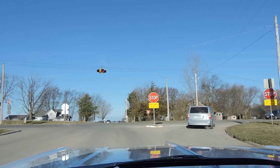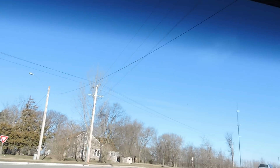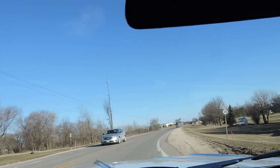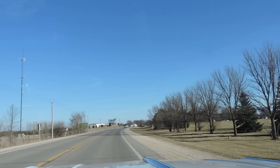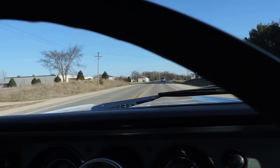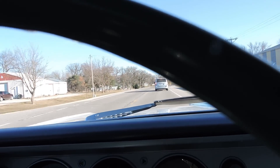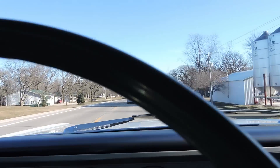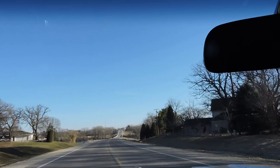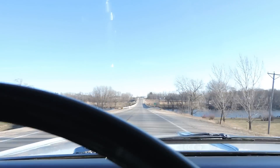Brakes are perfect — absolutely no pull left or right when I hit those brakes. We've got manual brakes and the pedal is way up. It goes nice and straight. The kick down just pushes right back up. The speedometer works, though it might be reading a little fast — showed 70 and I don't think we were quite going 70. We're doing about 65 on the speedo, so I'm thinking we're doing more like 60.